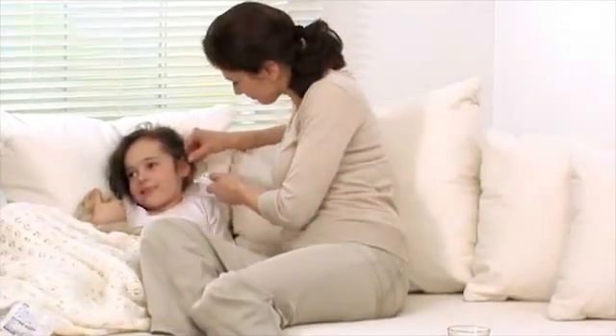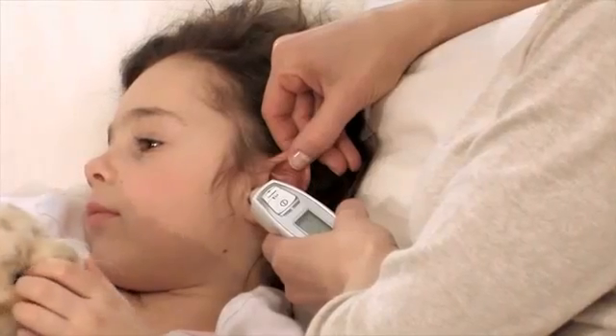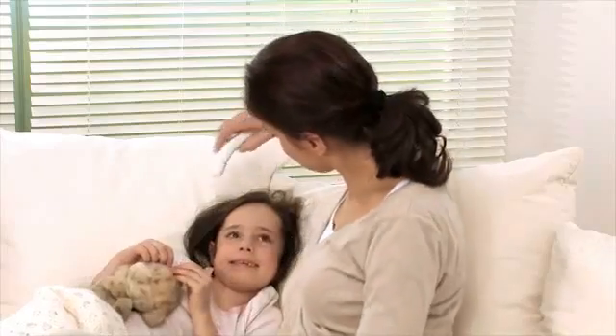You have the choice of two measuring methods: in-ear and on the forehead.